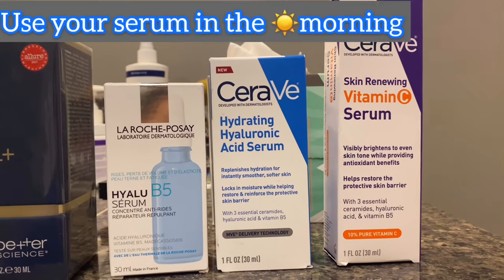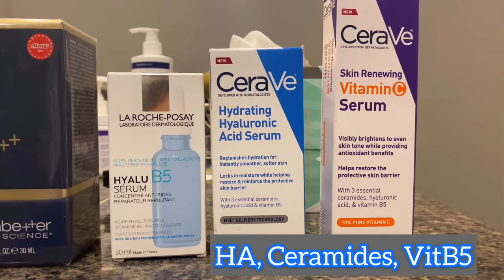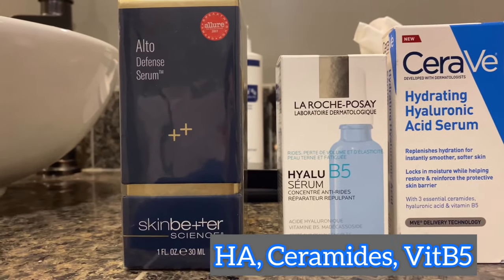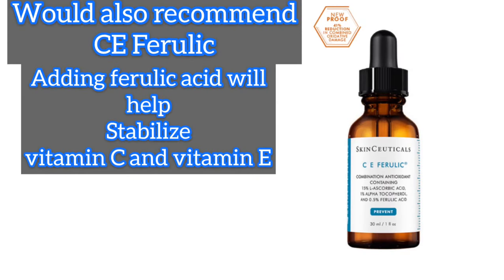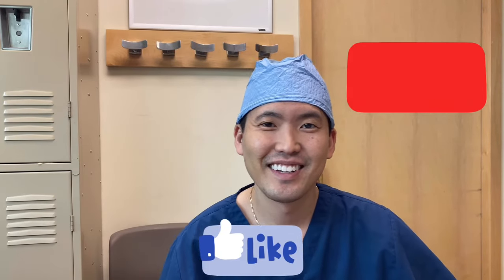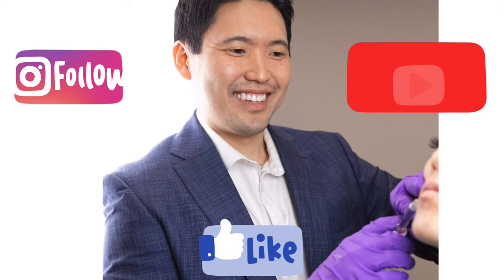Just a quick recap. We have two CeraVe products: one on the furthest right is the vitamin C serum; the other is similar with ceramides, hyaluronic acid, and B5, but no vitamin C. La Roche-Posay, we have here with hyaluronic acid and B5. And lastly, we have Skin Better Science Alto Defense Serum, which is packed with antioxidants.